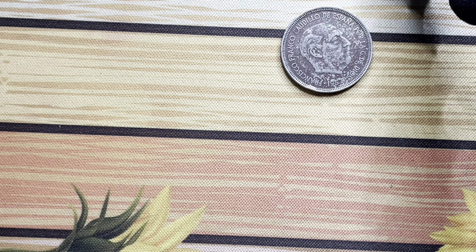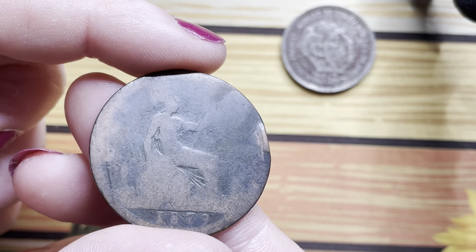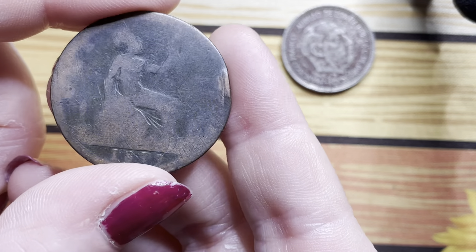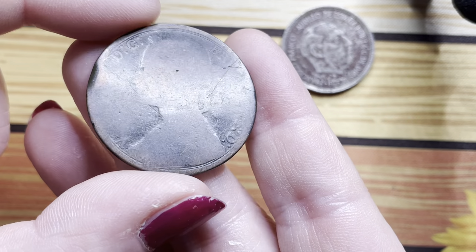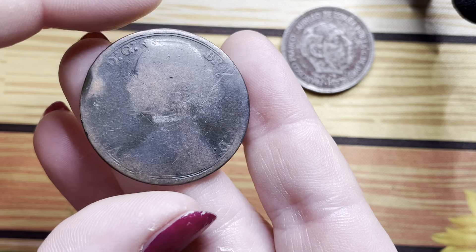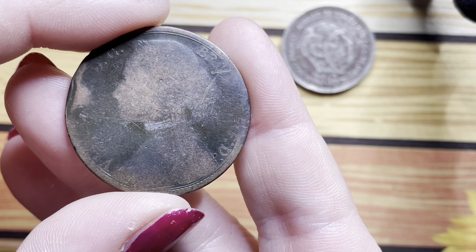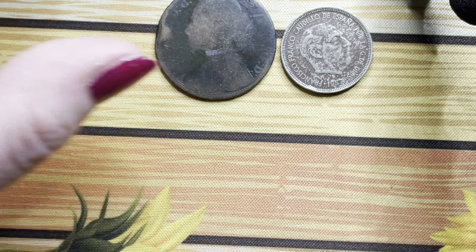Then I got this 1879 penny. It's very worn. It looks like someone's tried to give Victoria a choker! It just caught my eye.